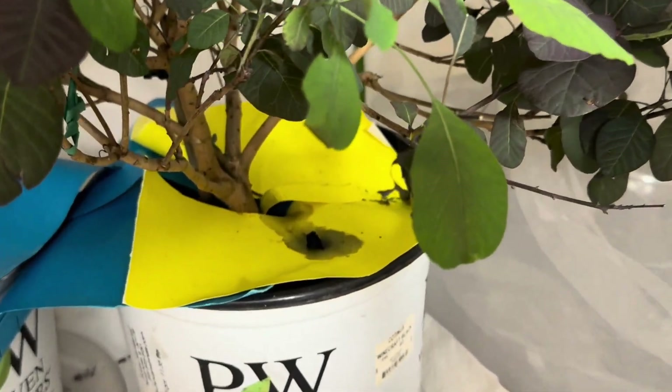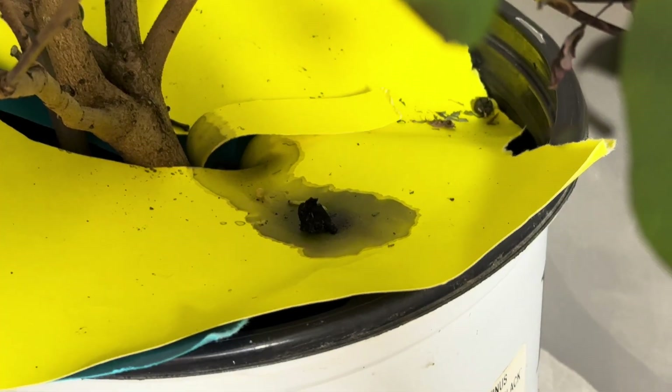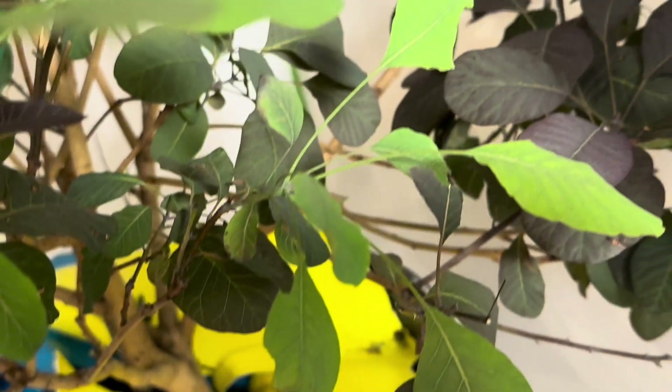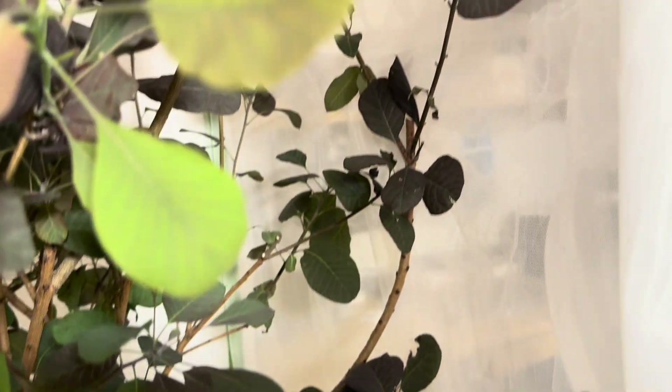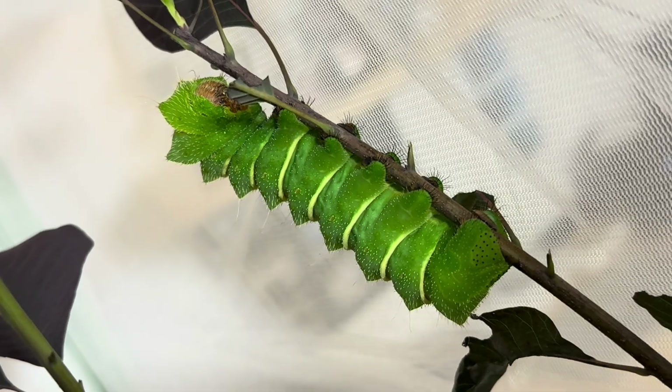Today I went to check on my Comet Moth Caterpillars, and look what I found. This is purge, a sure sign that one of them is done eating and ready to start making a cocoon. Purge is the caterpillar emptying the remaining contents of its gut before spinning a cocoon.